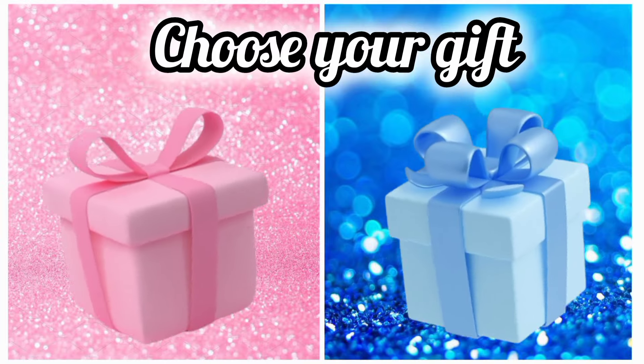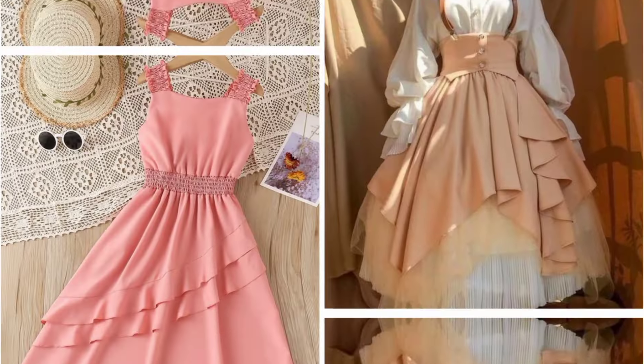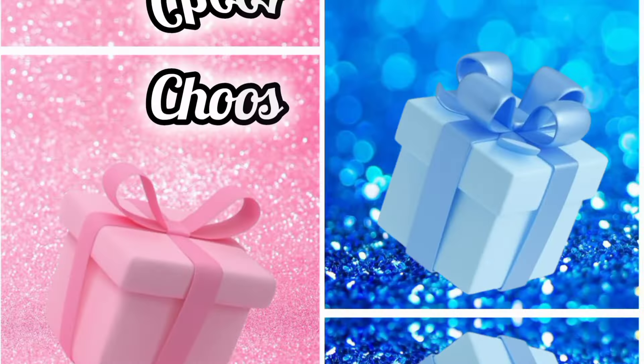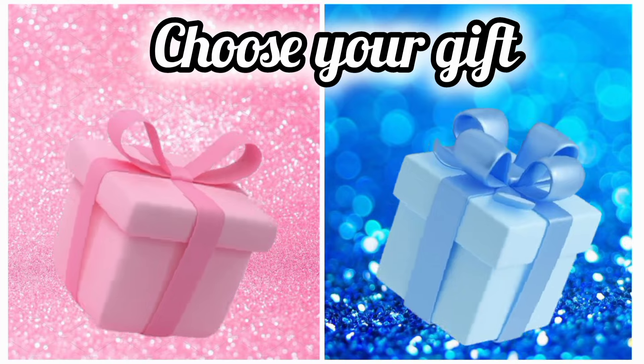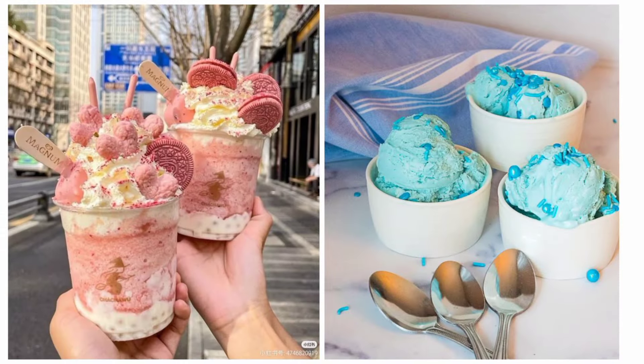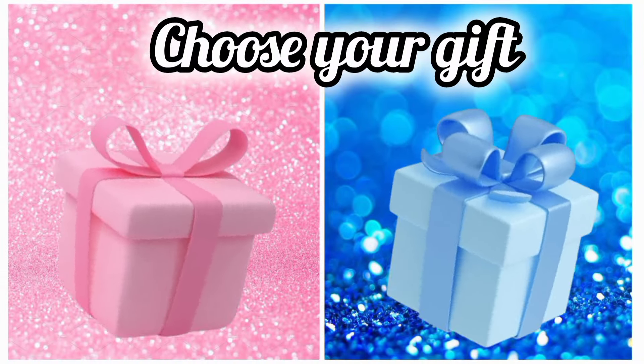Which one is your favorite color — pink color or blue color? Once again choose your favorite gift box and see your yummy ice cream. Now choose your favorite gift box and see your necklace set.